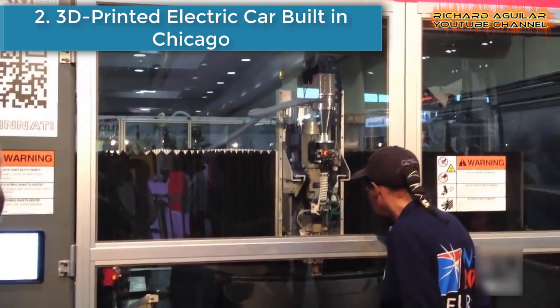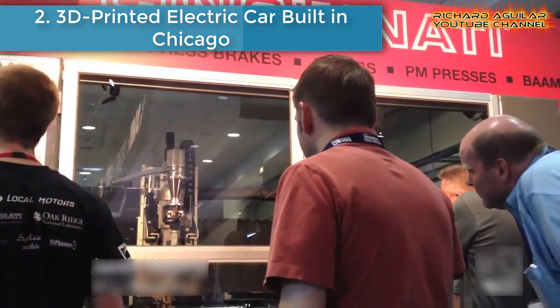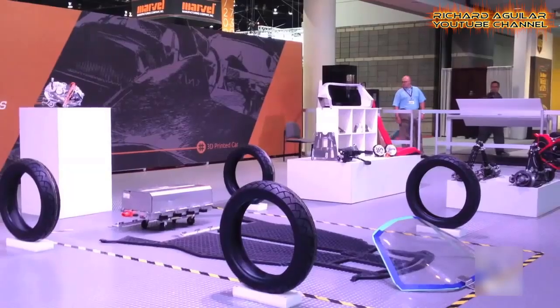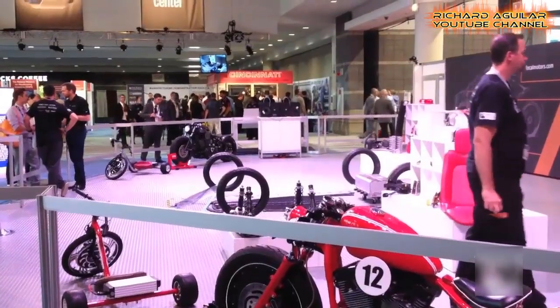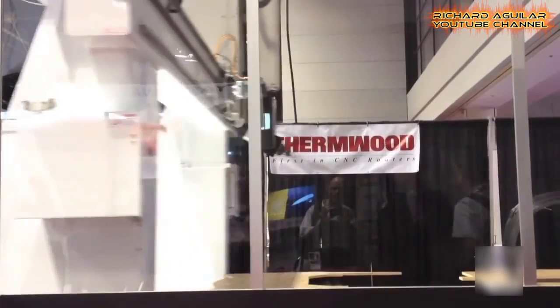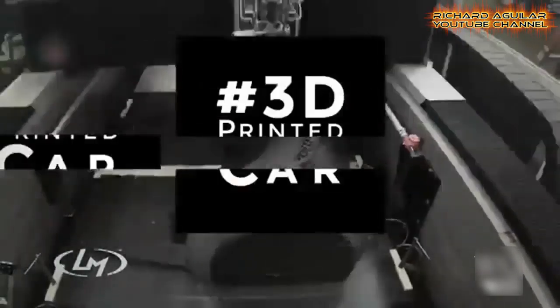Number 2: A 3D-printed electric car was built in Chicago. The car model called the Strati is the result of a four and a half month process from design to finish. According to the CEO of Local Motors, the company behind Strati, the timescale for future models could be cut to as little as 6 weeks, and the printing itself to just 24 hours. That's a pretty quick turnaround.